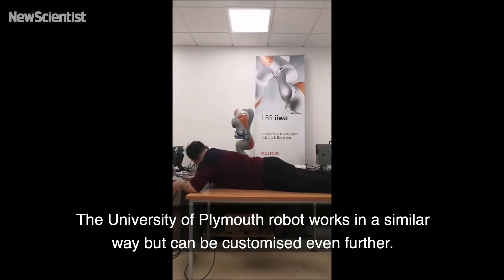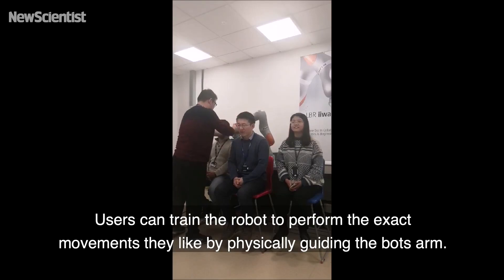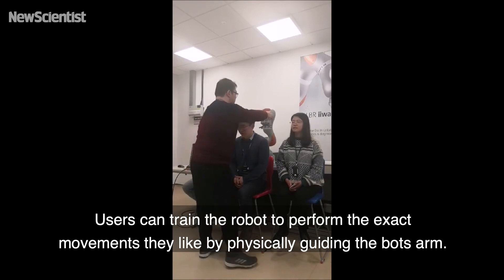The University of Plymouth robot works in a similar way, but can be customised even further. Users can train the robot to perform the exact movements they like by physically guiding the bot's arm.